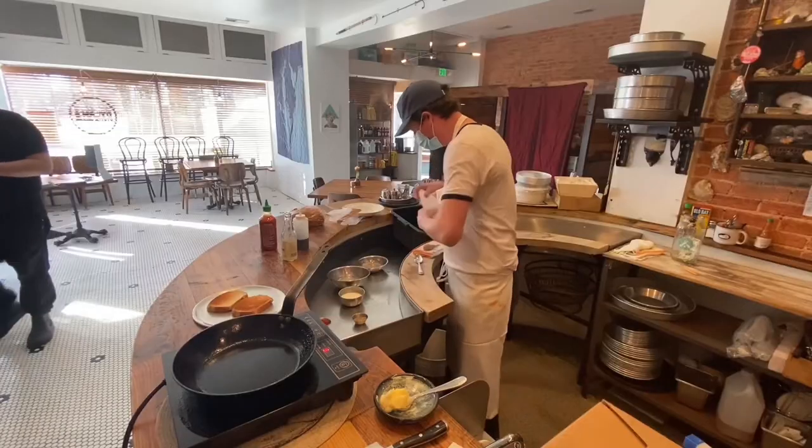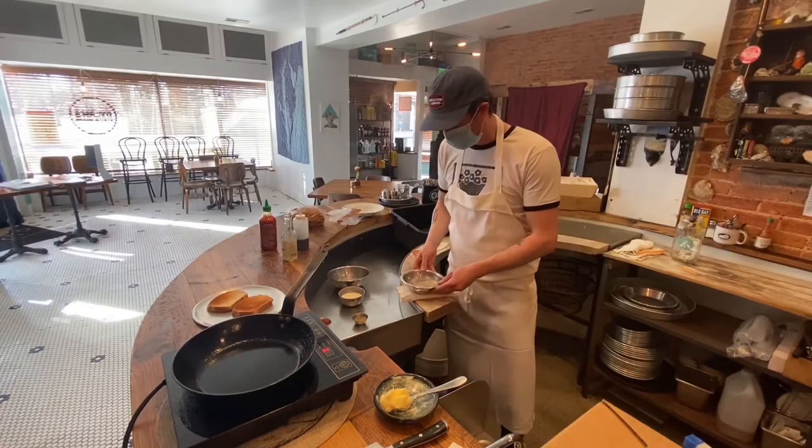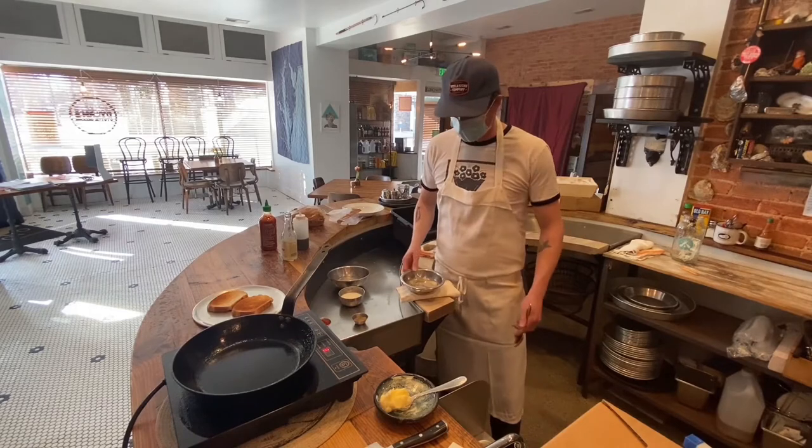Again, it's our pleasure to partner up and help the BMI from Dylan's Oyster Cellar. Keep up your good work, guys. Thank you. All right, let's cook an oyster pan roast. What do you guys say?